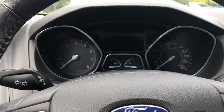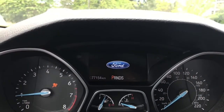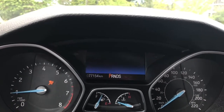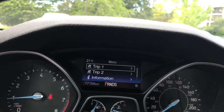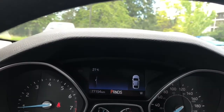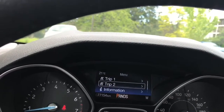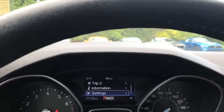When we start up the vehicle, you're going to see any important messages as well as a menu that you can toggle through. We'll pop through the different options — trip one, trip two, information, settings — and they all have sub-menus.